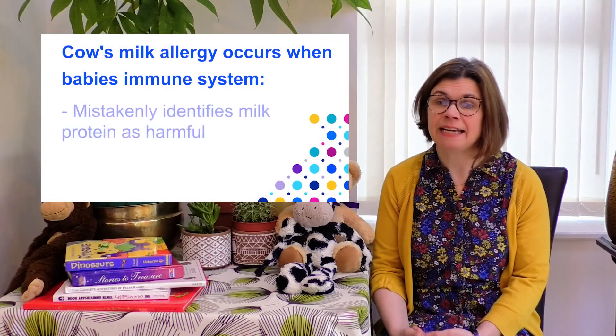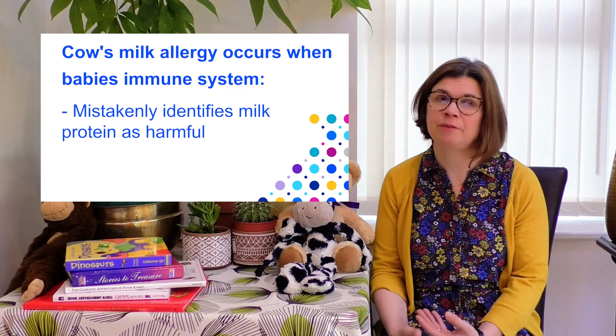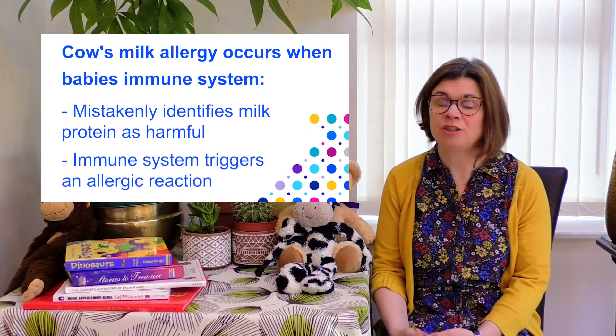Cow's milk protein allergy occurs because the baby's immune system mistakenly identifies the milk protein as something harmful and triggers an allergic reaction.